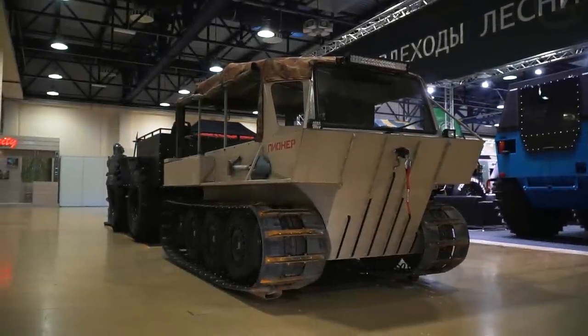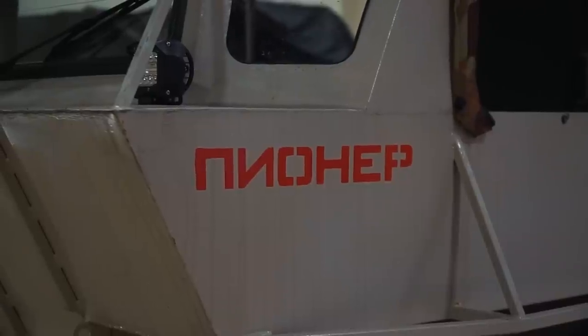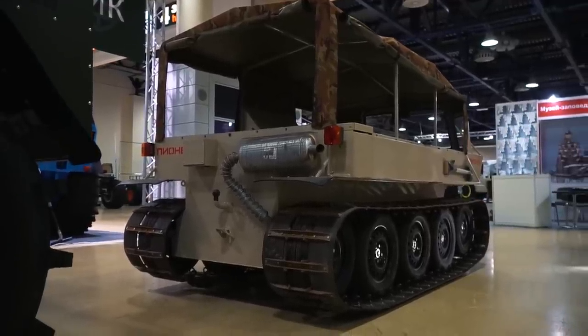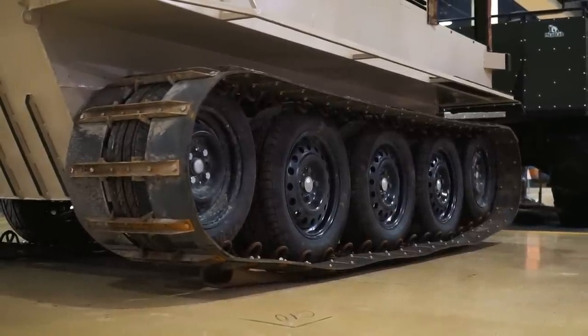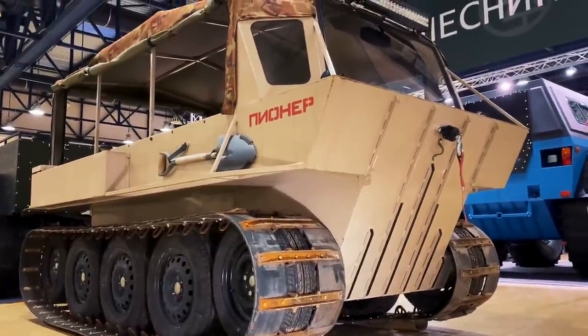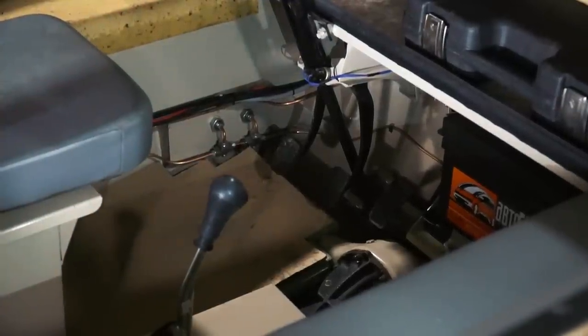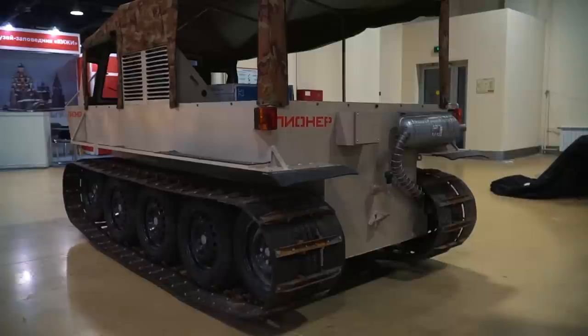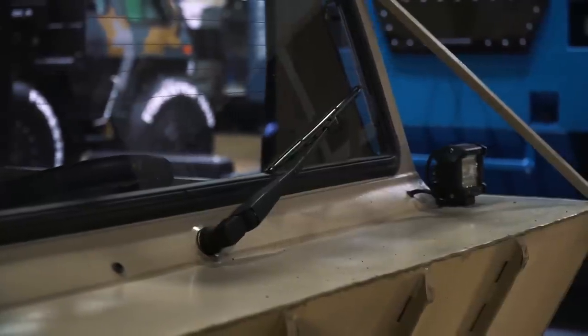One of the tracked ATVs presented at the show is called Pioneer. As we can see it isn't new — it has obviously seen some tough offroading. The vehicle has a classic design. The tracks are made of transportation rubber belt with metal grousers, with a track width of 470 mm — a well known and effective solution. The tracks are also equipped with a suspension system. The vehicle is equipped with a 1600cc 82 hp car engine with a 4-speed mechanical gearbox. The maximum speed is 25 km/h, weight is 900 kg, carrying capacity is 500 kg, and there are 5 passenger seats plus a driver. The ATV can float and can be equipped with a boat motor for faster water travel.